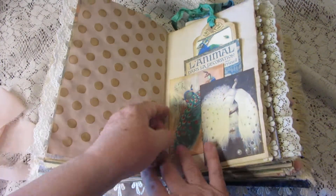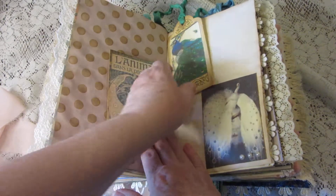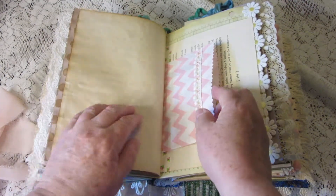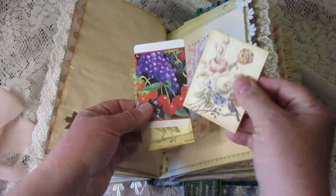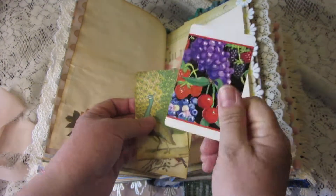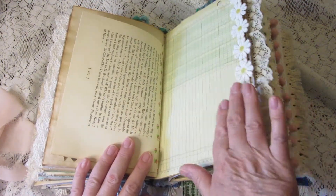In this tuck there are more journaling cards and a tag. And here's a little bag with little journaling cards and a vintage playing card. Love the daisies.